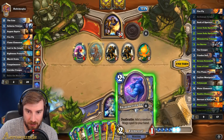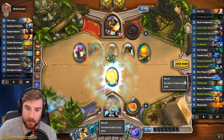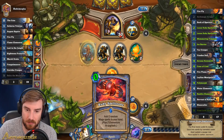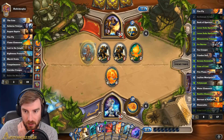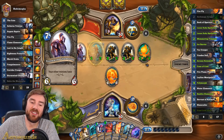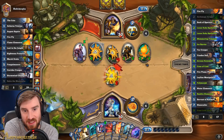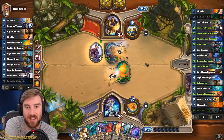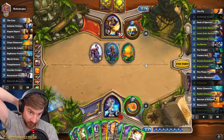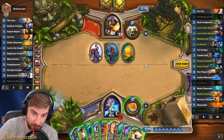The alternative is Bonfire Elemental and Shimmering Tempest, but I think I've got to do it. That's pretty good — zero mana for two spells. That might be a Polymorph. I think I'll Polymorph that. So next turn I'm playing Jaina.